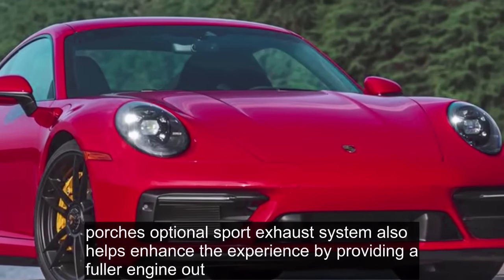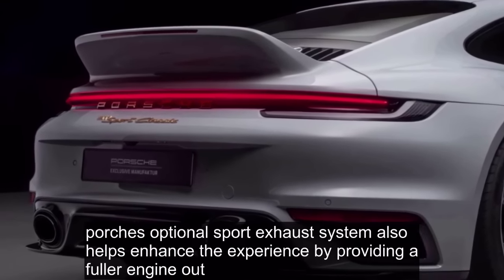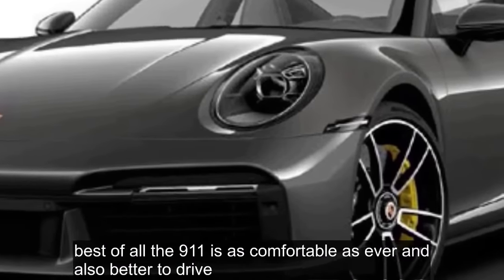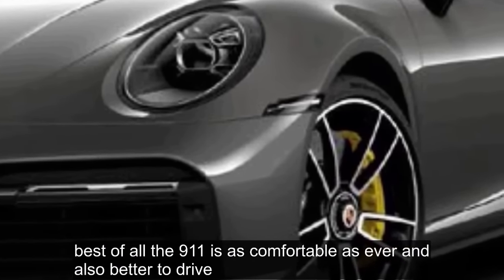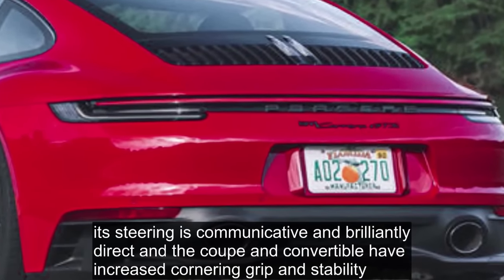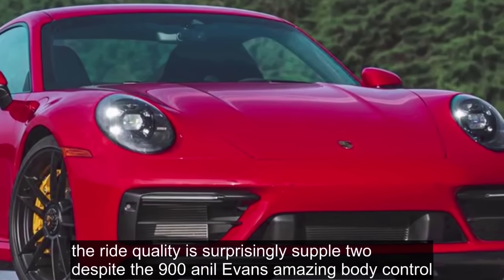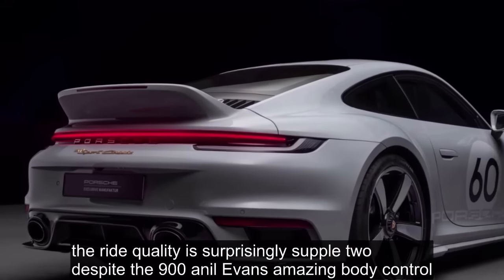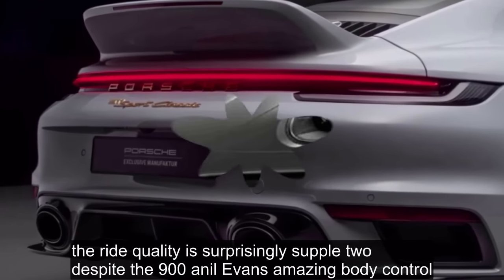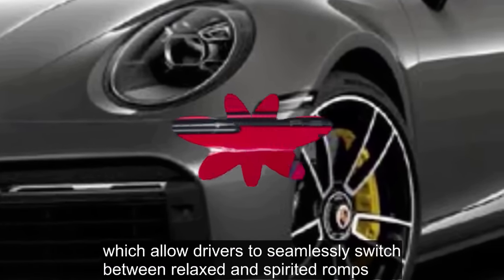Porsche's optional sport exhaust system helps enhance the experience by providing a fuller engine note. Best of all, the 911 is as comfortable as ever and also better to drive. Its steering is communicative and brilliantly direct, and the coupe and convertible have increased cornering grip and stability. The ride quality is surprisingly supple, despite the 911's amazing body control, which allows drivers to seamlessly switch between relaxed and spirited driving.